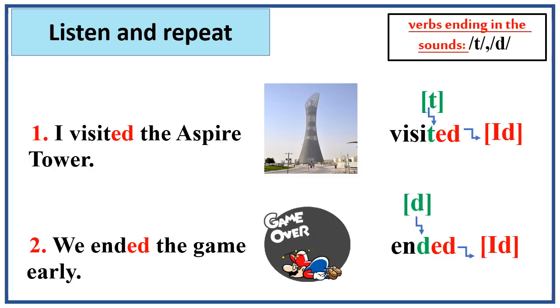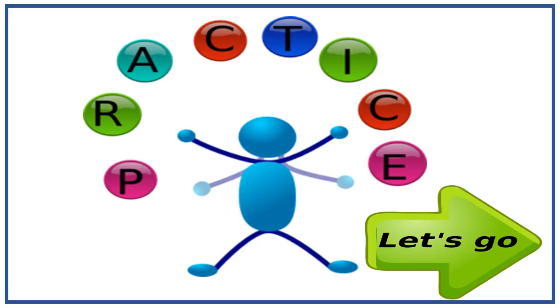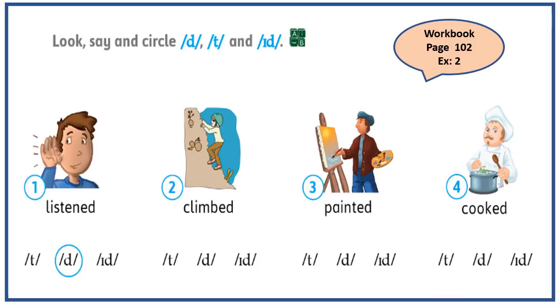So are you ready to practice? Let's go! Before you start answering the activity, I want you to bear in mind the three rules of ed endings, which are t, d, and id. Number one here — you're going to look at the picture, say the word, then circle the correct answer. Number one here is listened. The verb listen ends in the voiced sound n, and because it's a voiced sound, we are going to circle the d sound. Now I need you to stop the video and give yourself one minute to think about the answers.